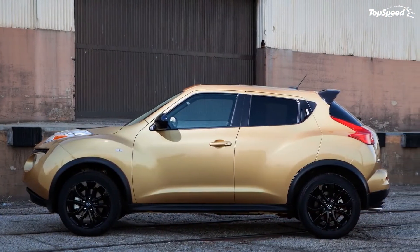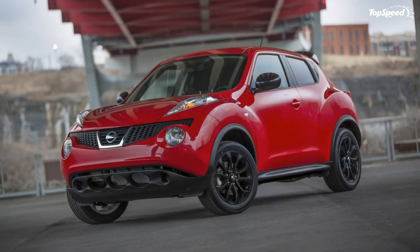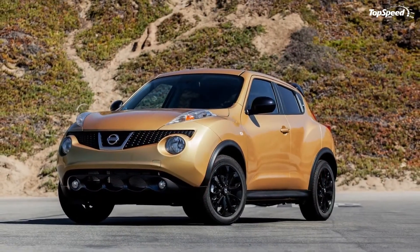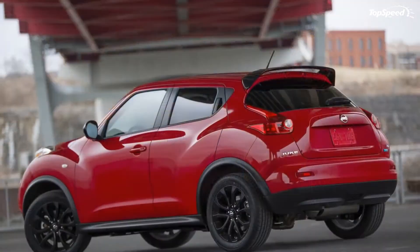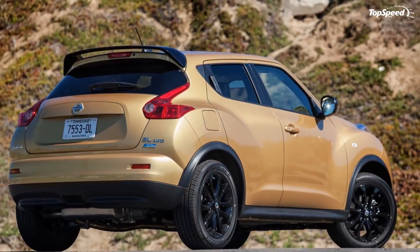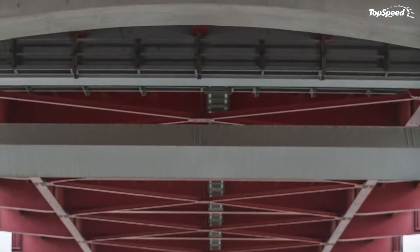The Nissan Juke is offered in a variety of trims, beginning with the base Juke S FWD model, which retails for $18,990. Move on up to the most expensive Juke variant, the Juke SL AWD, and you're going to have to pay $25,990 for the chance to take the crossover home with you.